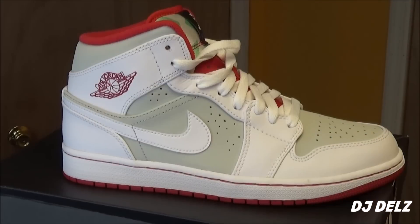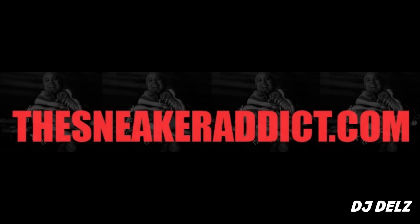Hit that like button right now if you enjoyed today's episode. Thank you for watching — you keep watching, I'll keep filming. That's how it's going down. With that said, we out. DJ Delz — I love you.